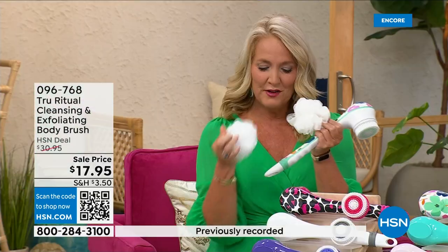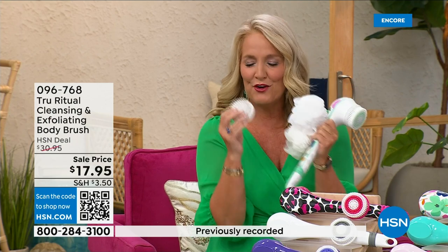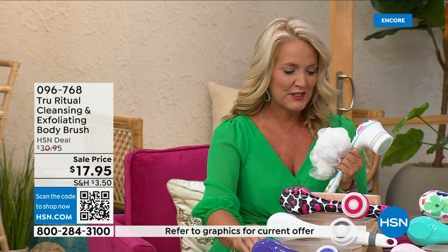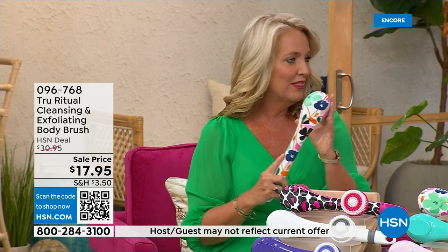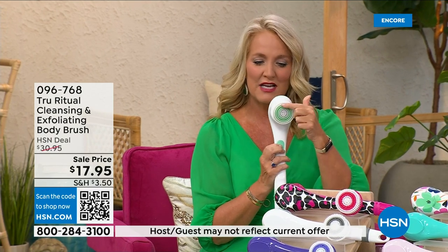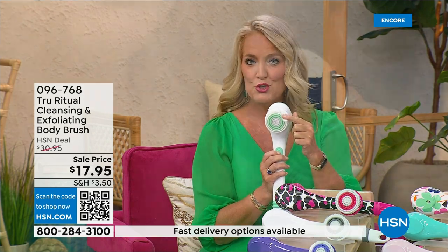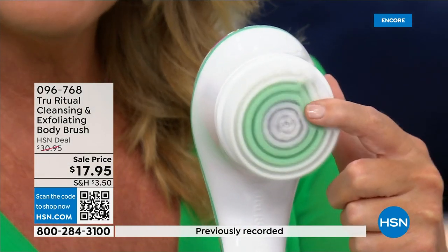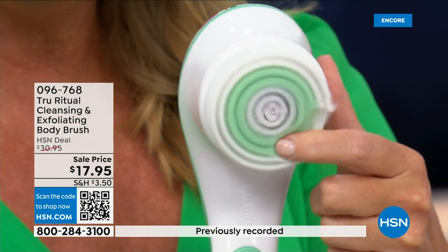You're going to get two of the loofahs, and then you're going to get one of the scrubby pads — your callus remover is going to come along with that — and of course the brush head. There are two different speeds: a lower speed, and if you push too hard it will actually stop. Then there's the higher speed — nice and fluffy, and that's going to exfoliate away all of those dead skin cells.